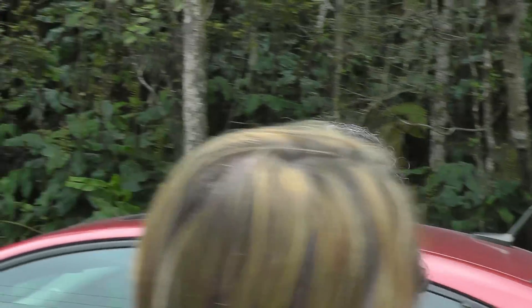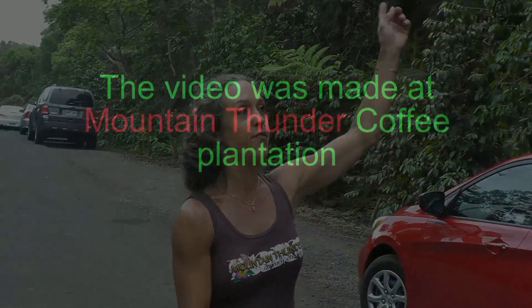What's the name of the plant again? Mamaki. It's the Hawaiian nettle — the only member from the nettle family that doesn't have the stingers. Do you know the Latin name? Not off the top of my head.